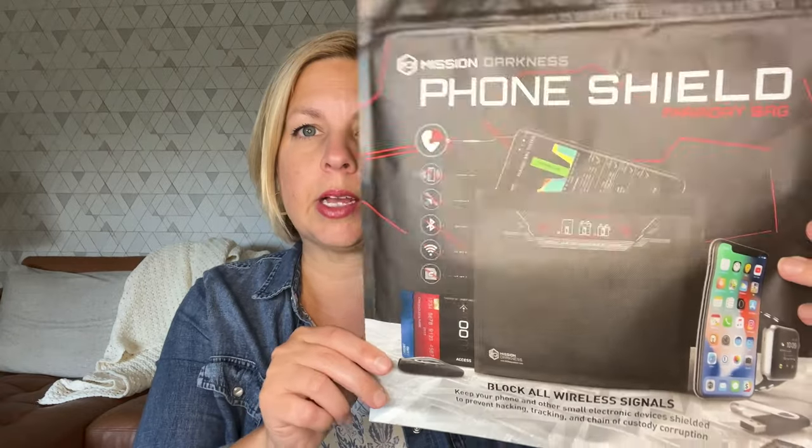I cannot wait to share with you just how easy of a solution this is if you are trying to block EMF emissions at your home from your small electronics, especially when you are sleeping. Without further ado, this is Mission Darkness — that is the name of the brand. This is a phone shield.